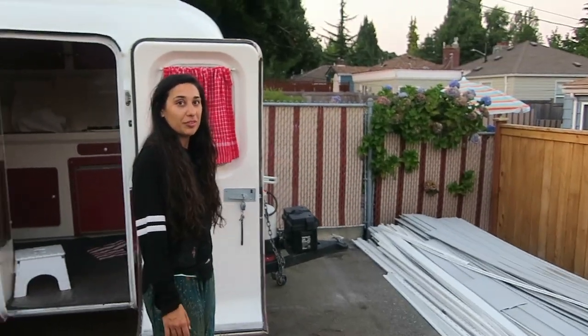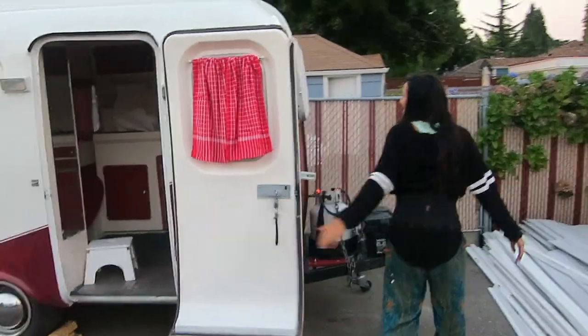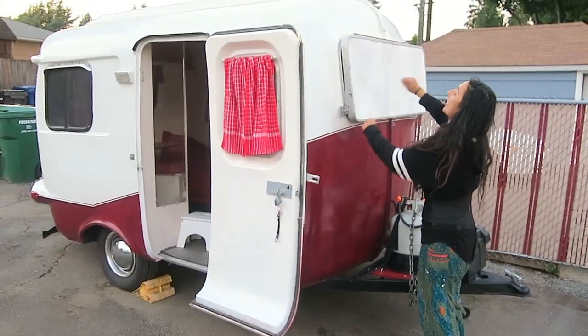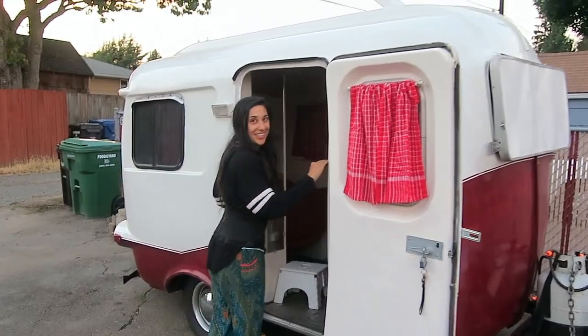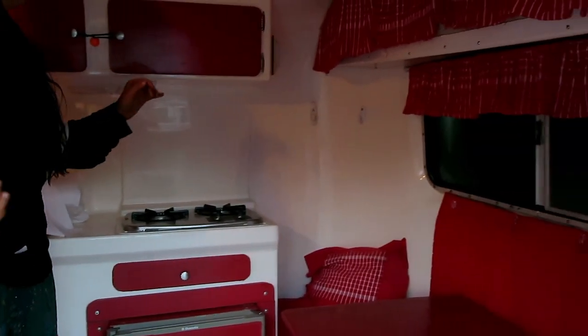You're going to notice there's a theme of red everywhere. This door, this window comes up and you can have it stay hooked up so the window opens and we can have a nice breeze in the air. I have a light, and it works.